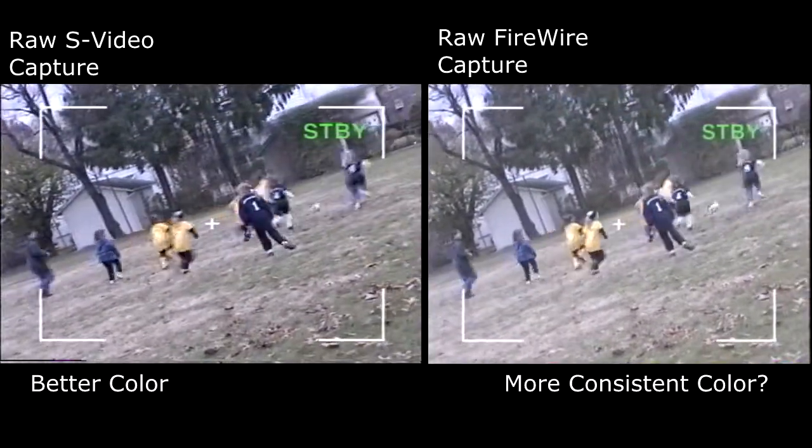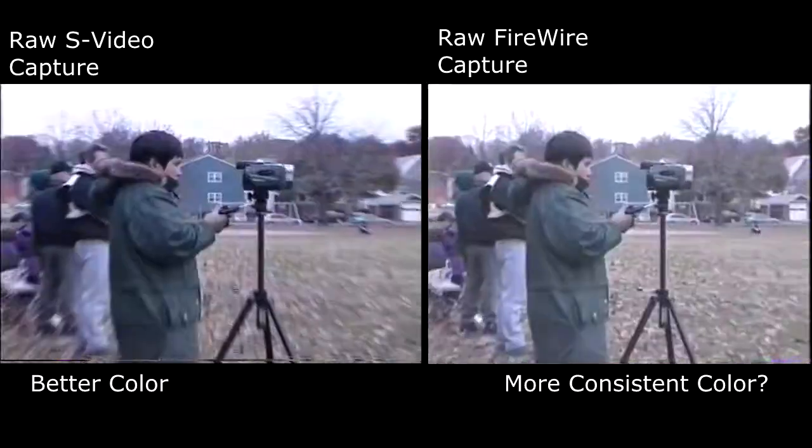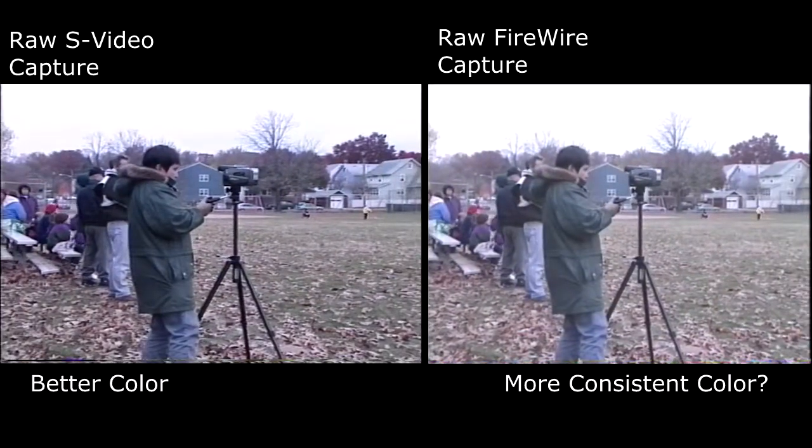Before you start recording, check carefully through your viewfinder. Then when you know you've got a level framing, start recording. There are also useful accessories available for use with Sony camcorders.